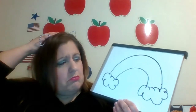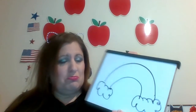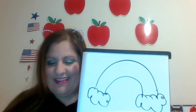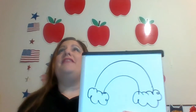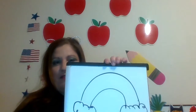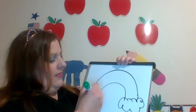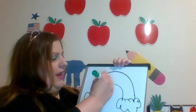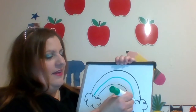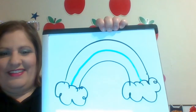What's missing? It needs some color — rainbows are very colorful. I need to add color to my rainbow. I'm going to start with green. Let's put a rainbow color right there. How does that look?